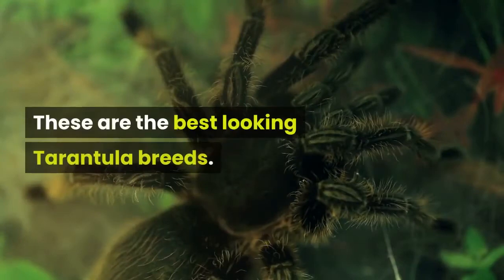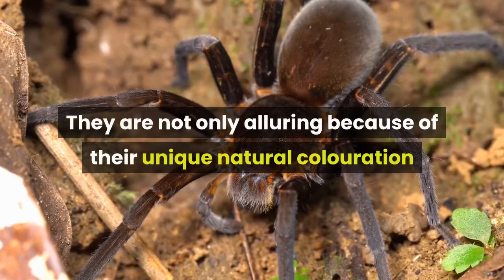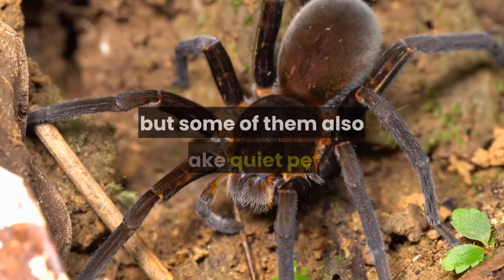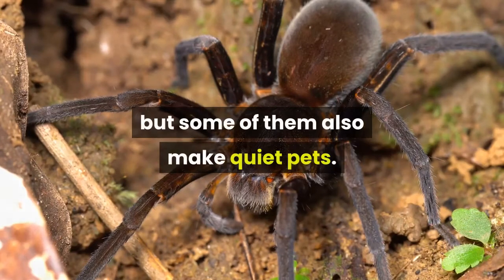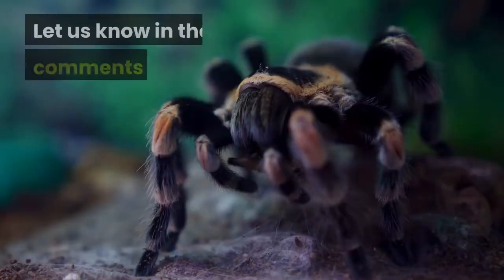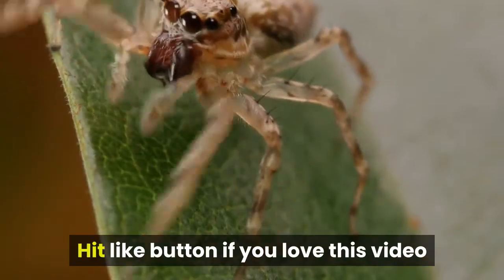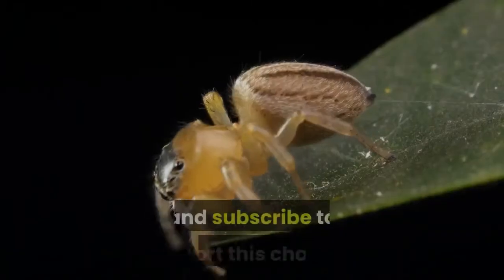These are the best looking tarantula breeds. They are not only alluring because of their unique natural coloration, but some of them also make quiet pets. Which tarantula do you think makes the perfect pet? Let us know in the comments below. Thanks for watching. Hit the like button if you love this video and subscribe to support this channel.